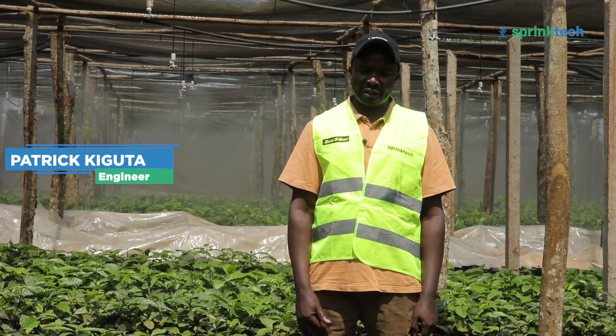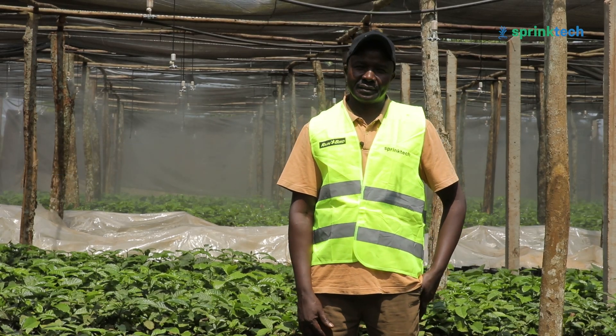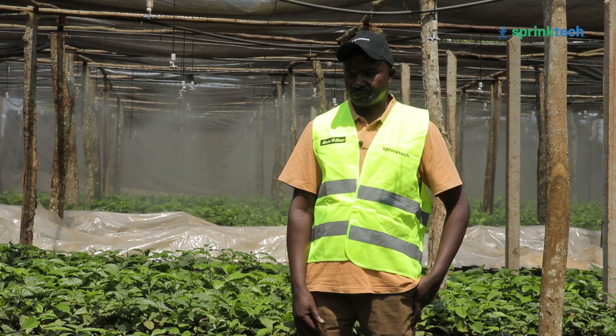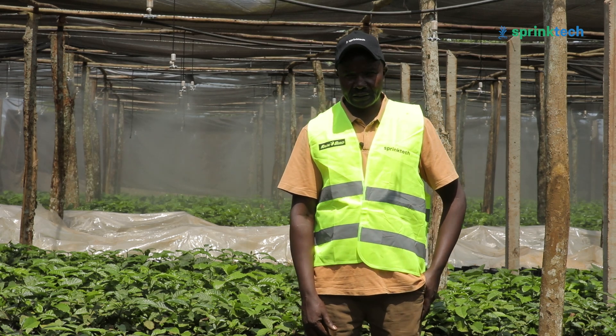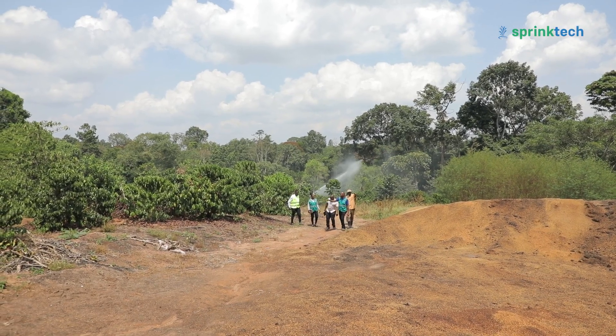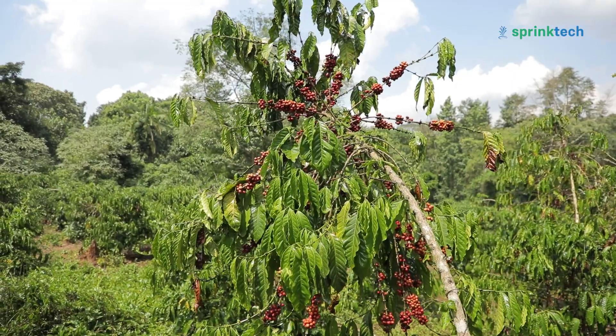My name is Patrick Kiguta. I am the engineering and processing manager. This is Kaweri Coffee Plantation, and Kaweri Coffee Plantation started in the year 2000. The farm is about 1,700 hectares of coffee trees.